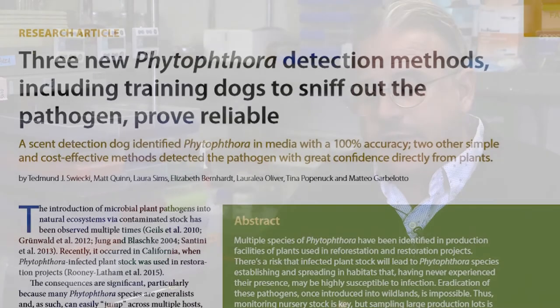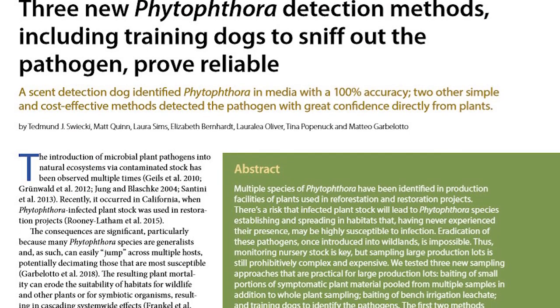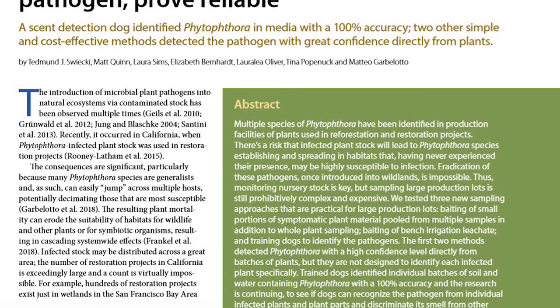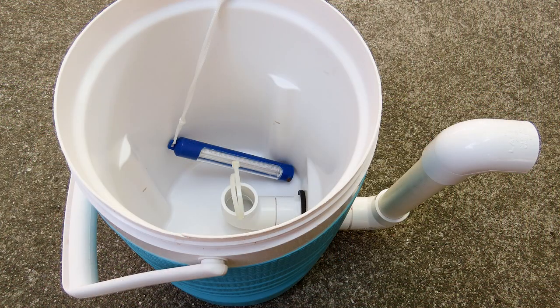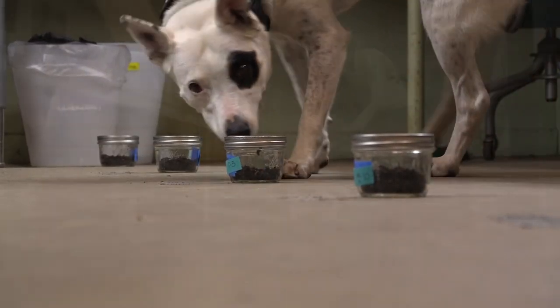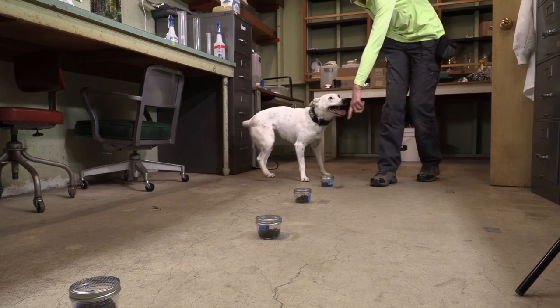The third paper is an attempt to introduce three different new approaches to survey and sample large production facilities. One more traditional approach uses pooling of plants. The second uses water runoff — the water used for watering gets collected and then tested. The third approach uses dogs to actually detect Phytophthora from infected plants.